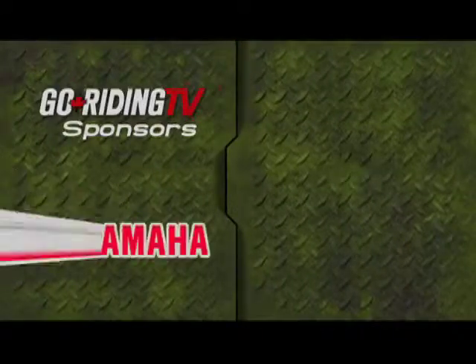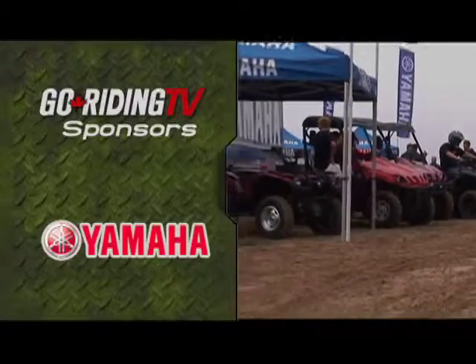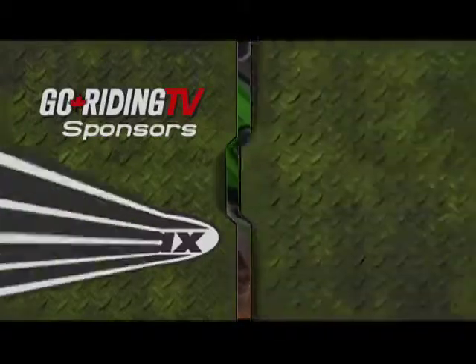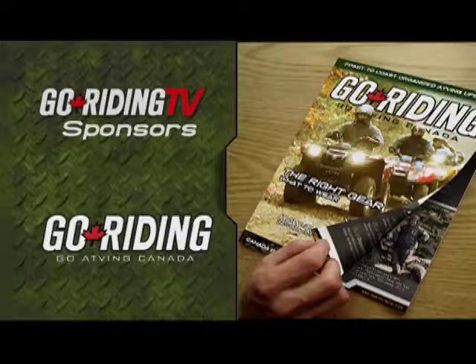Go Riding is sponsored by Yamaha ATVs and Rhino — what kind of Yamaha are you? By G-Max Helmets — a perfect fit, there's a G-Max for everyone. And by Go Riding Magazine, Canada's ATVing lifestyle connection.